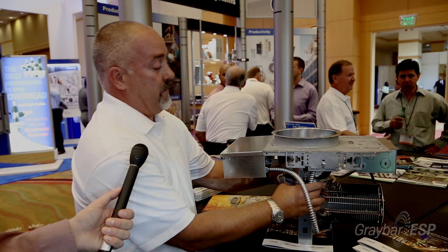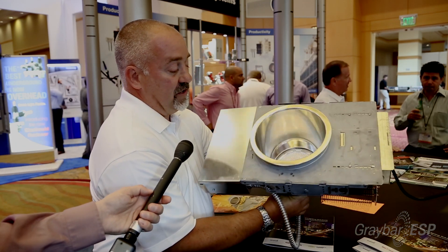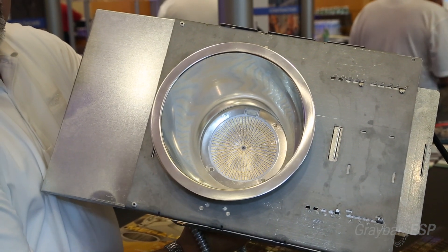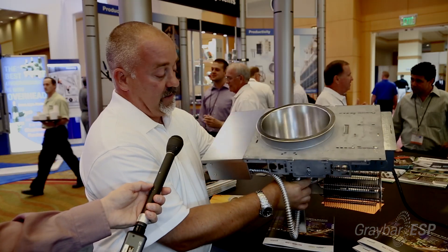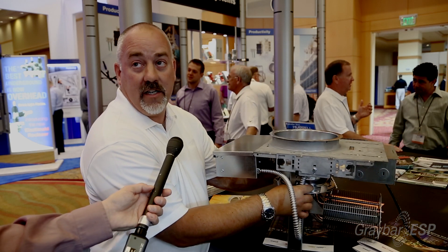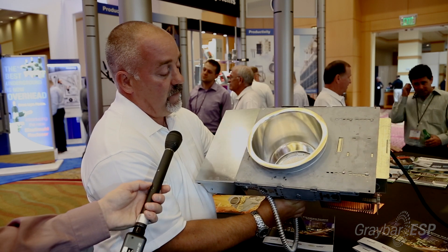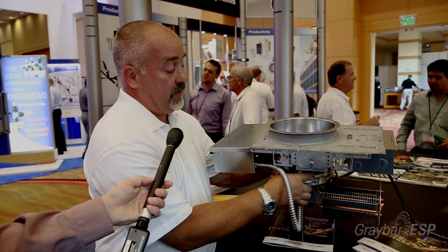You can see the LEDs that are inside of it — there are strings of LEDs, four strings of LEDs. Each string of LEDs is 42 watts, which gets you up to the 168 watts. We have five different color temperatures on the LED, from 2,700 up to 5,000.